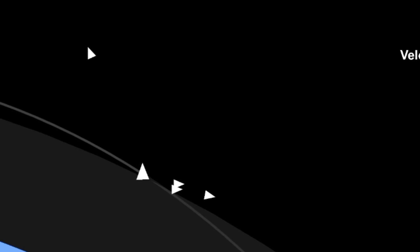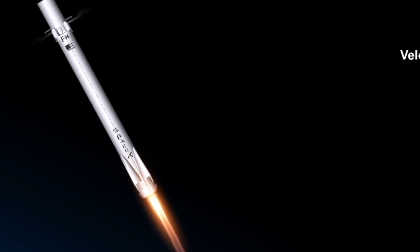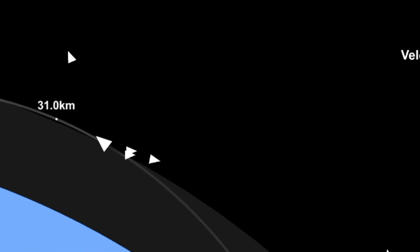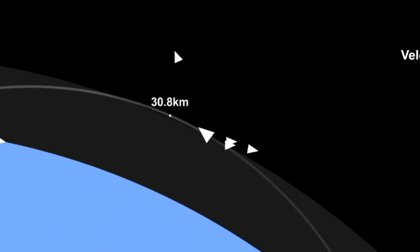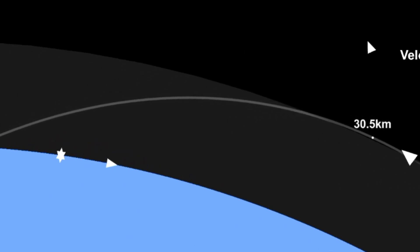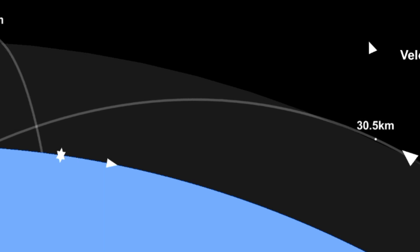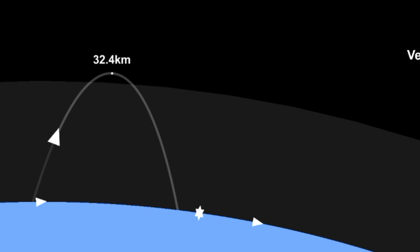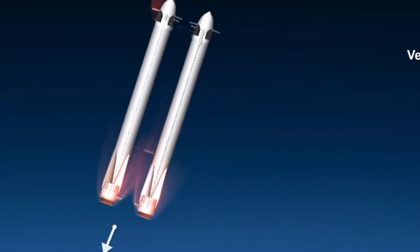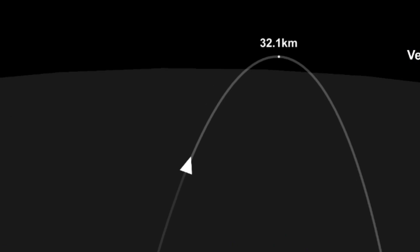The next step coming up for the side boosters and the center booster is the re-entry burn. That's going to slow all the boosters down from way faster than the speed of sound to just faster than the speed of sound, in order to reduce some of those aerodynamic forces and heating that occurs when you're moving that quickly through the atmosphere. And as you can see on your screen, that re-entry burn for those side boosters has come.